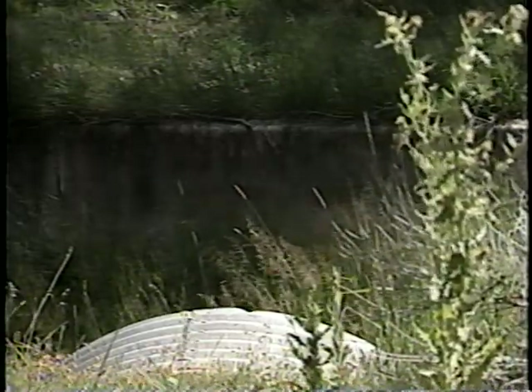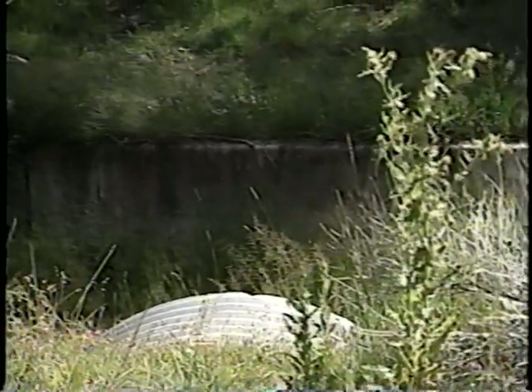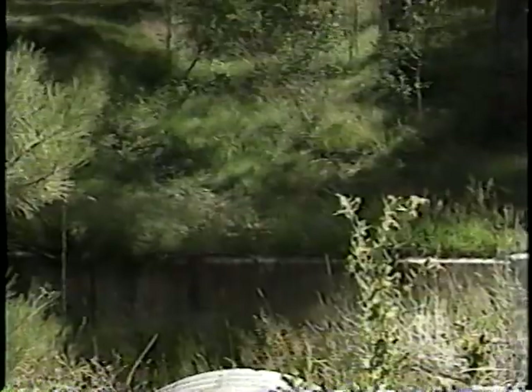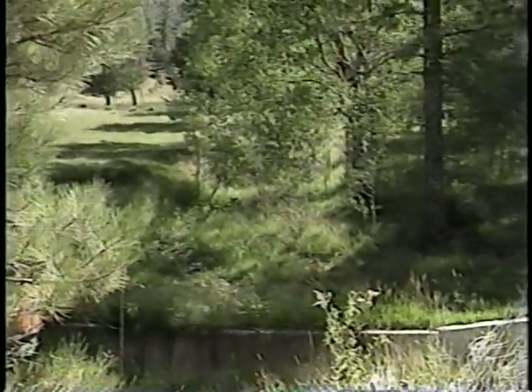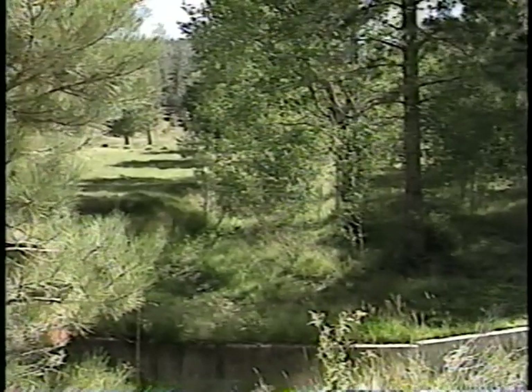Geotextile material was placed on the upstream face of the wall to reduce seepage through the joints. At this location, the Forest Service wanted to maximize water storage behind the wall because the overland flow is intermittent. If this type of wall were constructed in a channel with perennial flow, filter fabric would probably not be needed.